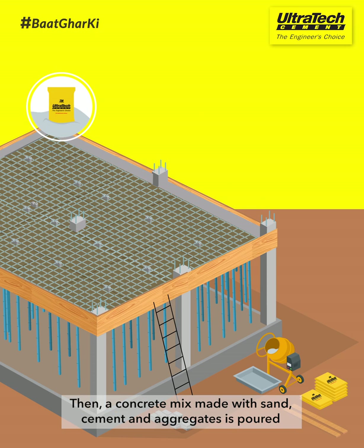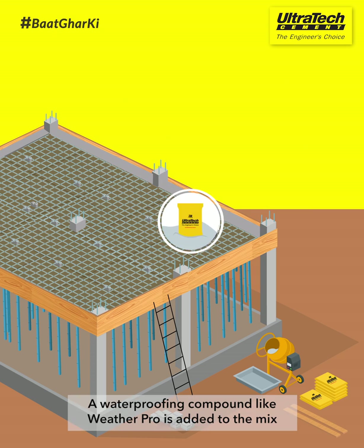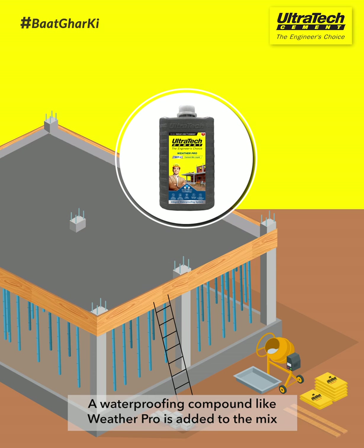Then, a concrete mix made with sand, cement, and aggregates is poured. A waterproofing compound like WeatherPro is added to the mixture.